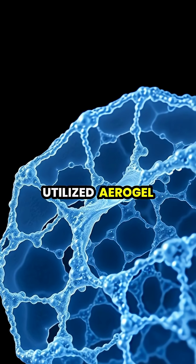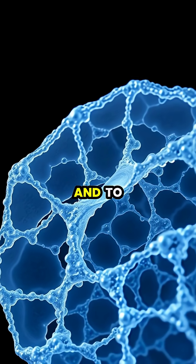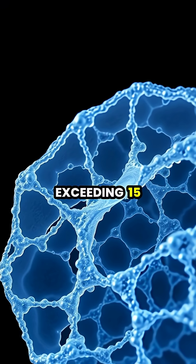NASA has utilized Aerogel in space missions since the 1990s, including as insulation for Mars rovers and to capture cosmic dust particles at speeds exceeding 15,000 mph.